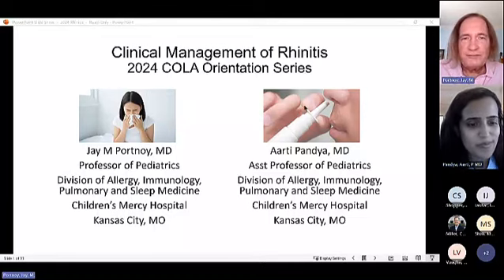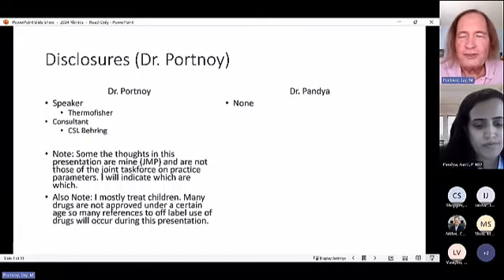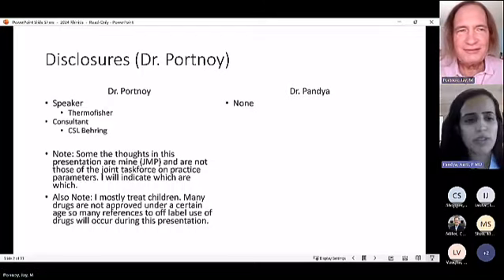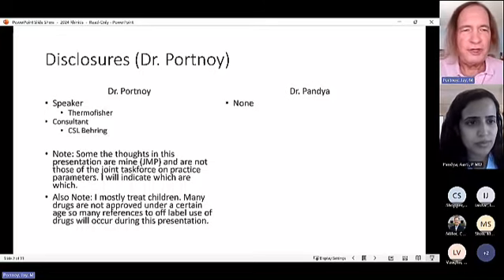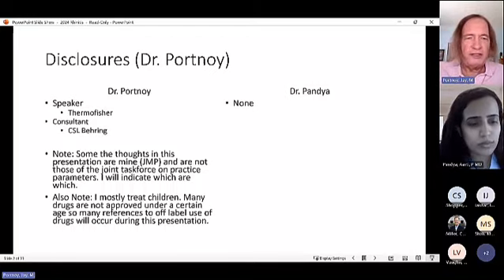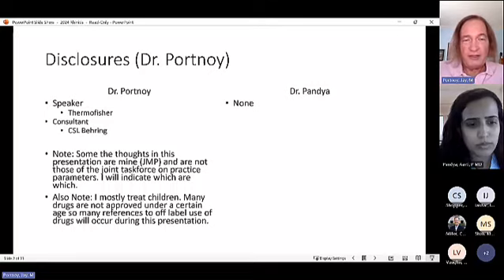Regarding disclosures, Dr. Portnoy has a couple, while Dr. Pandhia has none relevant to this topic — she has some in food allergy. Dr. Portnoy notes his CSL Behring disclosure was on hereditary angioedema. Some thoughts presented are not those of any joint task force on practice parameters. Both presenters mostly treat children, and many drugs are not approved under a certain age, so references to off-label use will occur throughout this presentation.